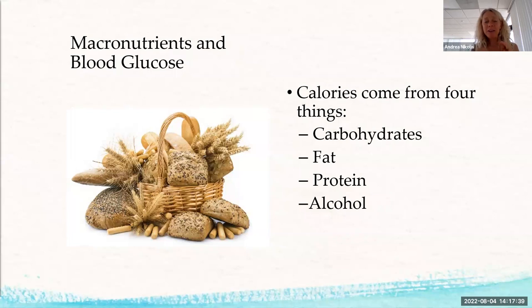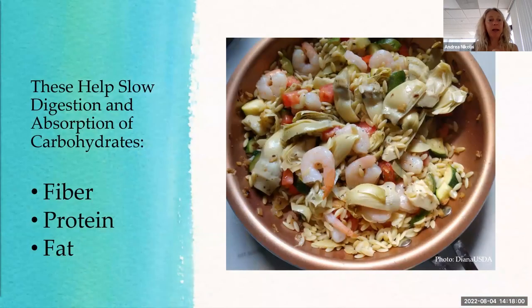Fat helps stabilize blood sugar and extends digestion, slowing things down toward that two-hour mark. Fiber also helps slow it down, and so does protein. You want to keep glucose absorption slow — you don't want it spiking all at one time because that door is really hard to open. So fiber, fat, and protein all help slow down that glucose release.